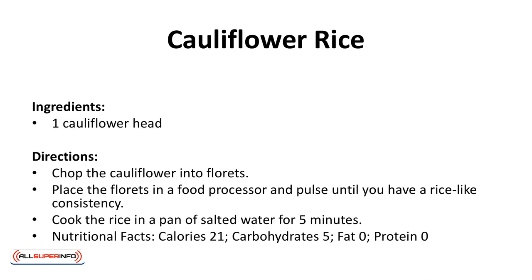Nutritional facts: calories 21, carbohydrates 5 grams, fat 0 grams, protein 0 grams.